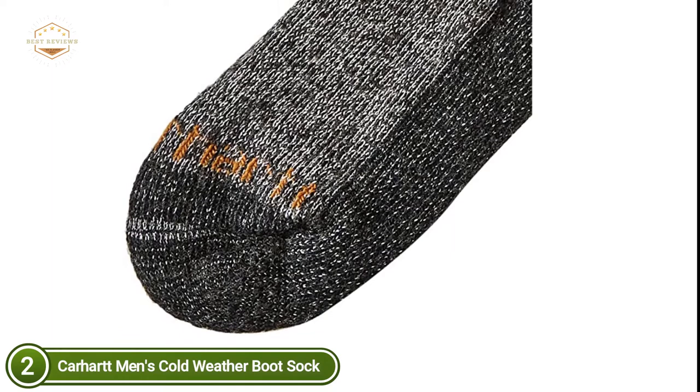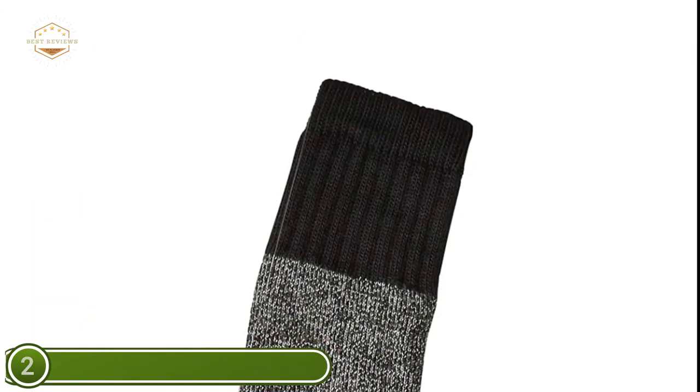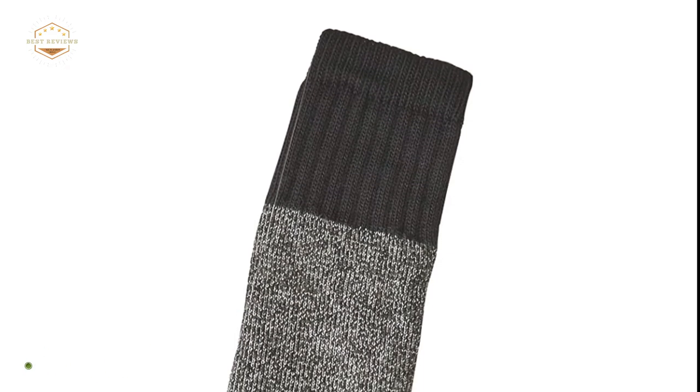Nothing can dampen your day-to-day routine more than the unpleasant smell of sweaty socks. This durable style combats most odors with special technology to keep socks fresh and clean all day. Since no one wants to fret about changing socks during an office shift, the strong fast-dry technology is quick to transfer sweat, ensuring your feet remain clean and comfy.